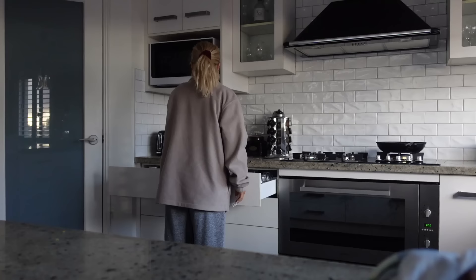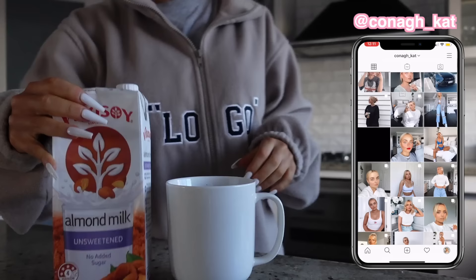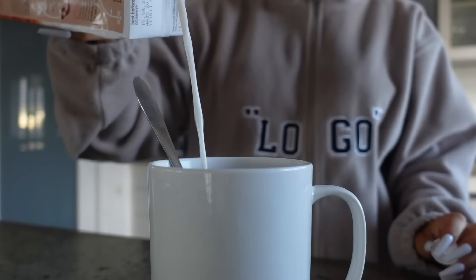Without further ado, let's get into the vlog. Good morning guys, happy Monday! Welcome back to another weekly vlog.